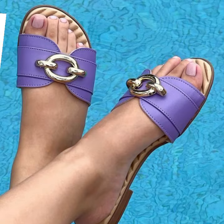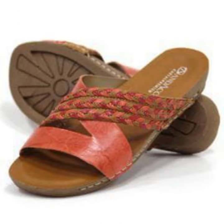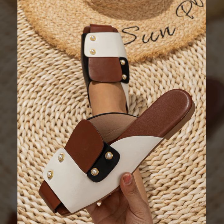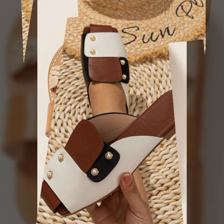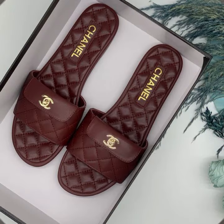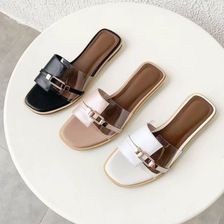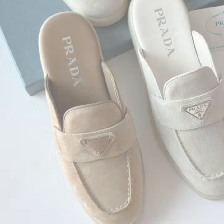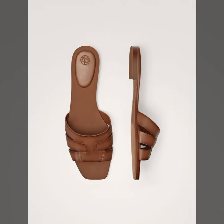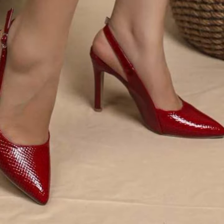Top 50 designs and ideas you can see in this video. Please friends, watch my video till the end for more designs and more ideas. You can wear these very beautiful slippers and sandals for casual use, or for a birthday or wedding occasion.